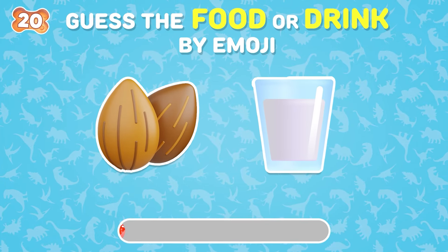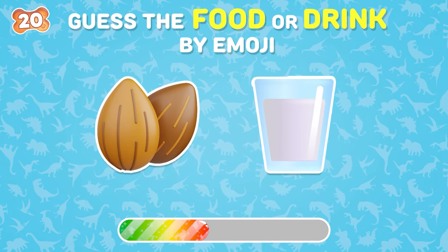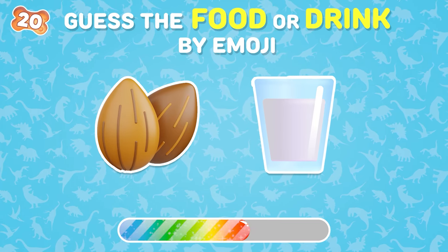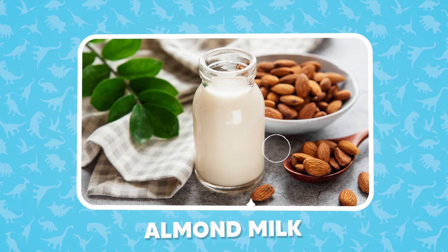What drink is this? The correct answer is almond milk!